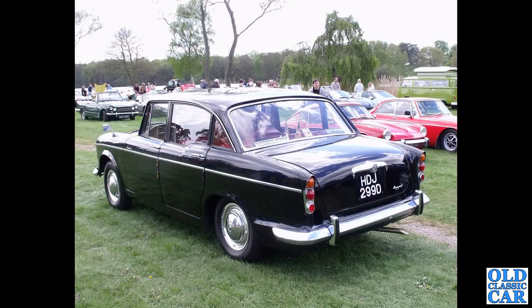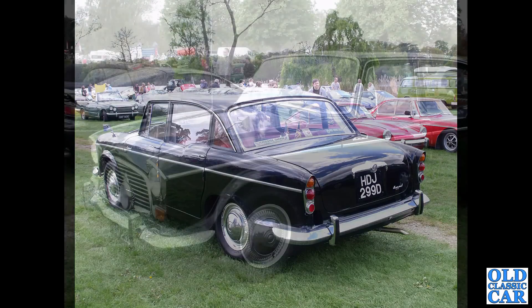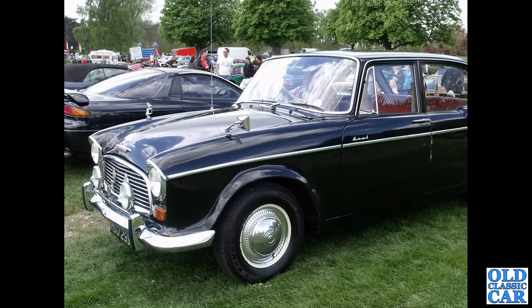HDJ 299D is a 1966 Humber Hawk — quite a smart example. I think this was Cholmondeley Castle, yes, quite a few years ago. There's a front three-quarter view of the same car — very nice indeed.